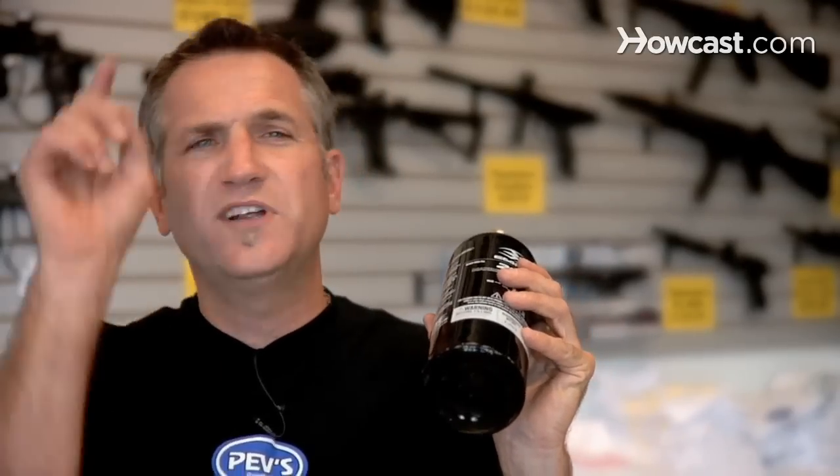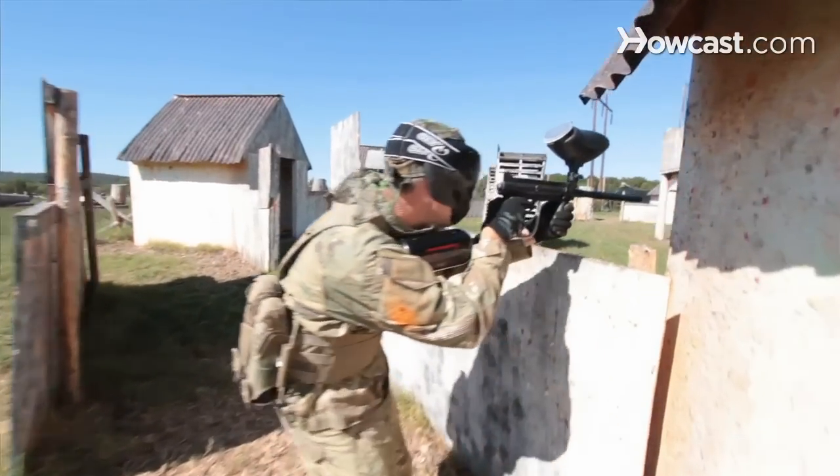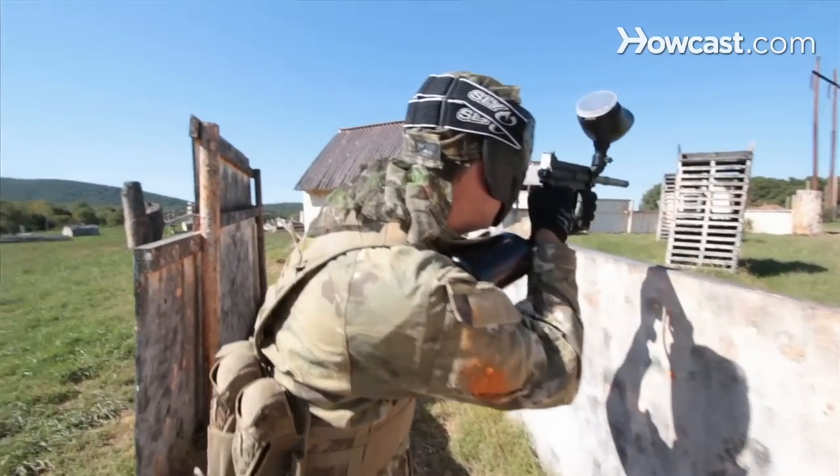With CO2, every third or fourth ball you shoot, the velocity is going to drop because you're shooting so fast it won't reach your target — it's a waste of your paintballs. With compressed air, it's always going to be on target, the same velocity all the time.